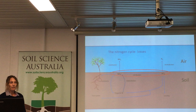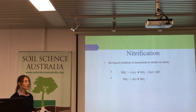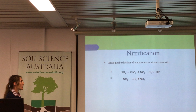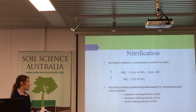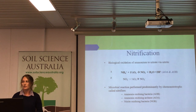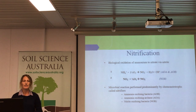Today we're focusing on the nitrification process, which is a two-step biological oxidation of ammonium to nitrate via nitrite, and it's performed by a group of microbes classified as chemo-autotrophs, called nitrifiers. The first step, the oxidation of ammonium to nitrite, is performed by ammonium oxidising bacteria or ammonium oxidising archaea. The second step, the oxidation of nitrite, is performed by nitrite oxidising bacteria.